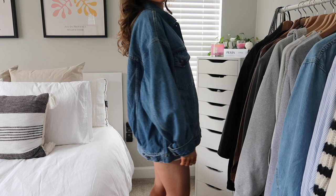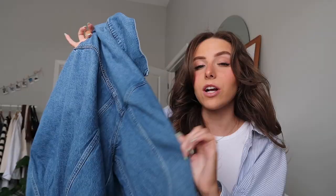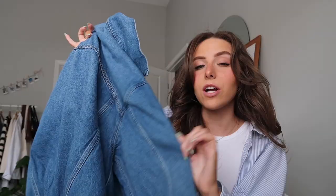Next is this denim jacket — I am so obsessed with this. I've been looking for the perfect denim jacket for a long time and I ordered this one from Levi's. It's the perfect oversized fit with a really nice wash. I'll link it below. I've already worn it a couple of times, and I think it'll be a really nice staple for the spring season.